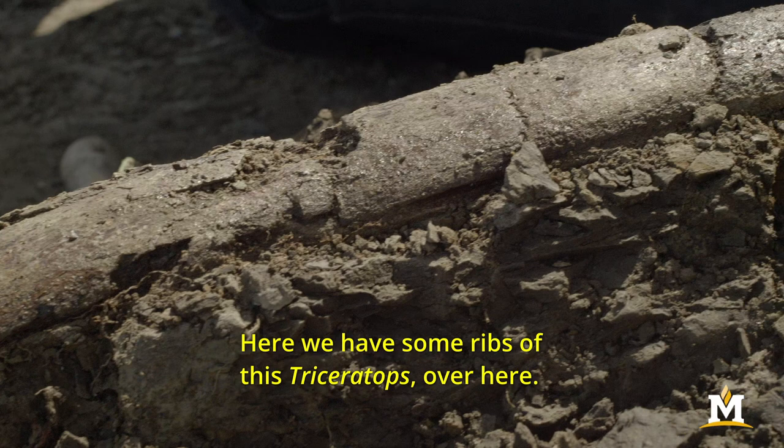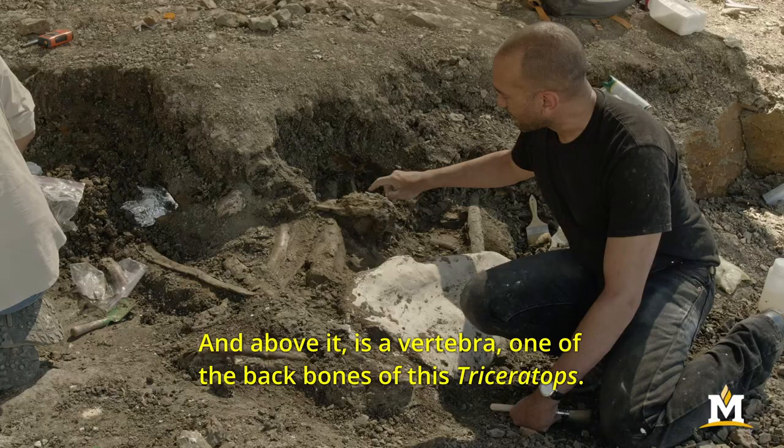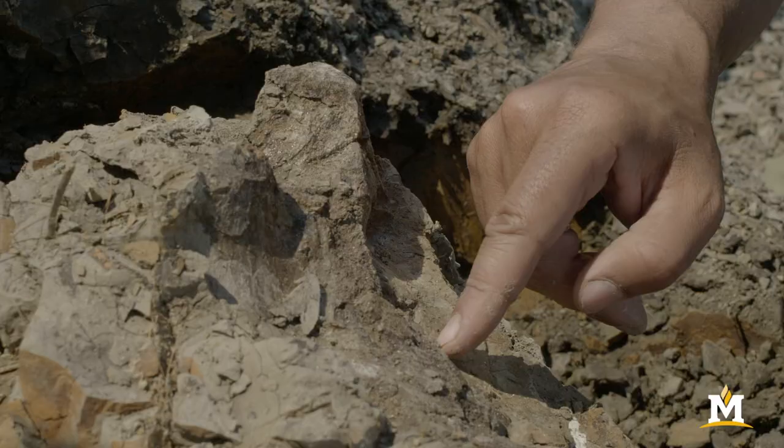Here we have some ribs of this triceratops, and then this is an ischium — one of the bones of the hip of this animal — and here's a limb bone going further back into the hill, and above it is a vertebra, one of the backbones of this triceratops.